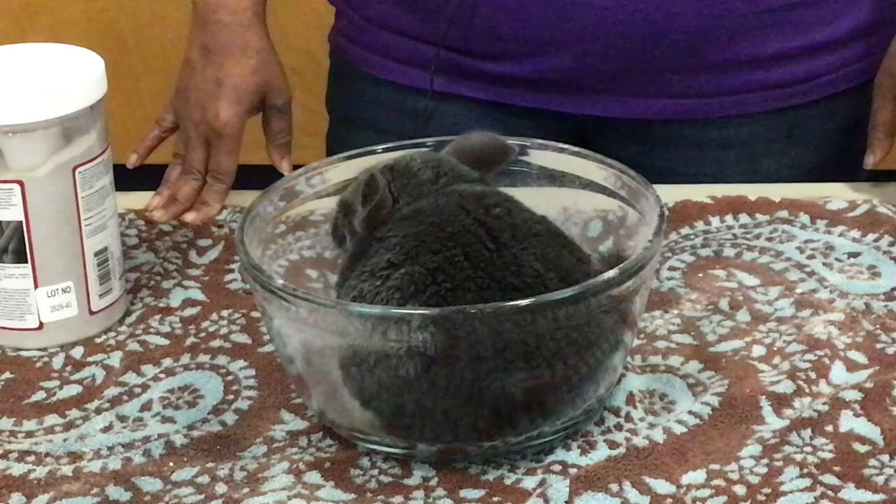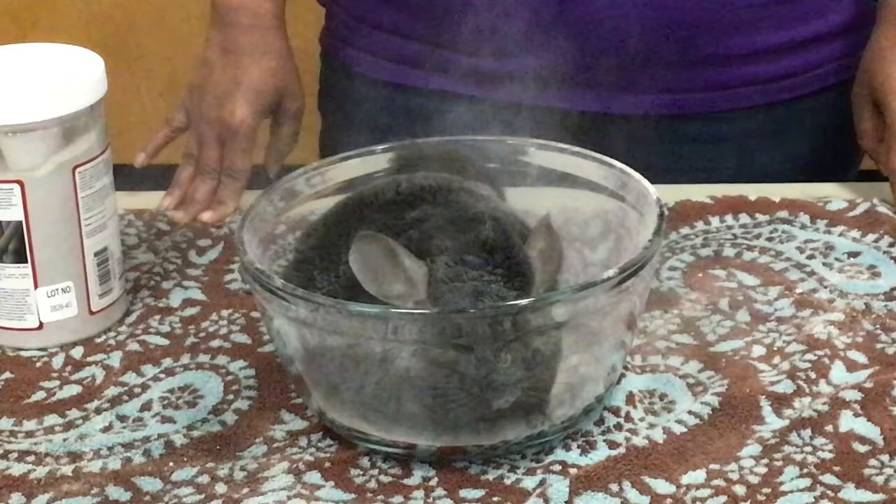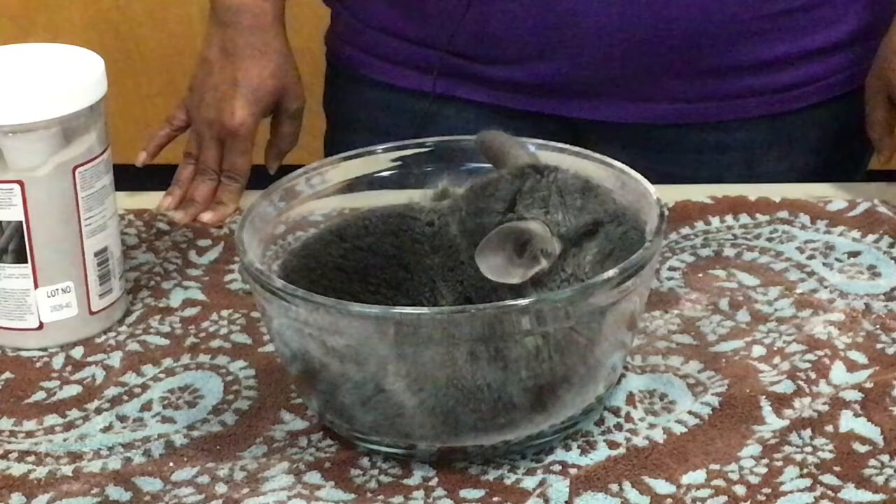All chinchillas can spray, but female chinchillas are better at spraying than the males. The females can spray up to 10 feet and they are incredibly accurate.